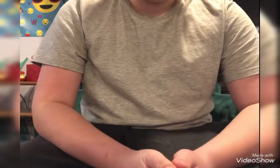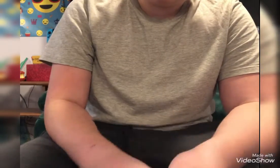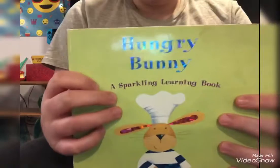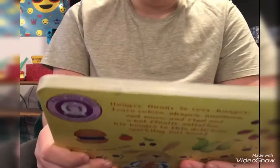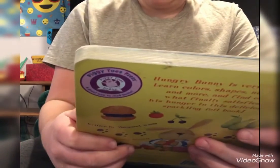Hello everybody. Welcome to my channel. This is the first video I'm ever doing on this channel. And today we are going to be reading a book called Hungry Bunny, a sparkling learning book, written by Margaret Wang and illustrated by Alex Burnett.